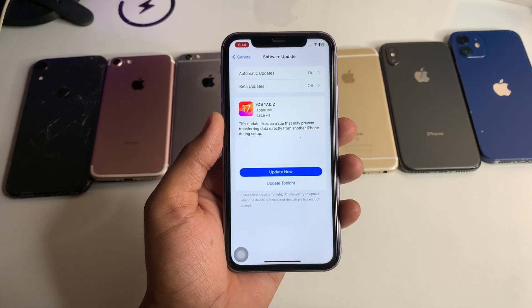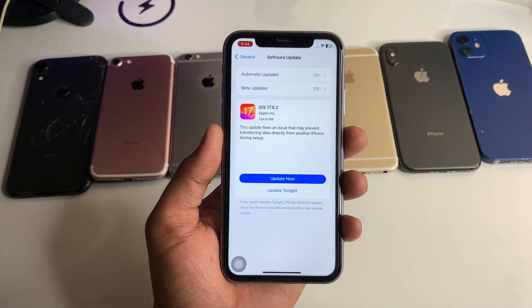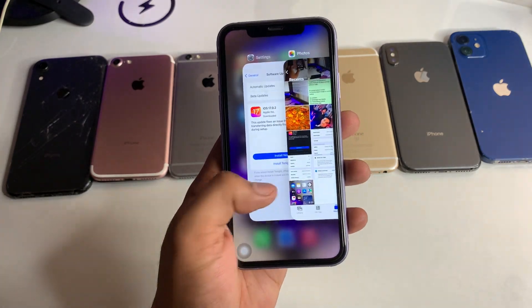You can then download and install the new update on any supported iPhone. This is a very simple fix. Hope you guys find this method helpful. Thanks for watching, stay tuned — thank you so much guys!